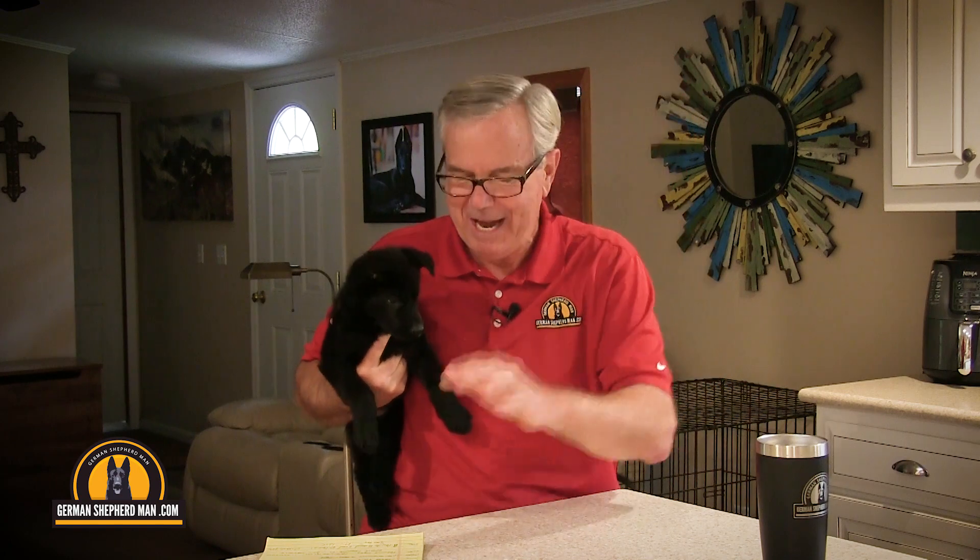Sweet baby — she wants to lick me in the mouth! Anyway, in my puppy training system we go into detail about everything puppy, especially about feeding, different types of food, and different ways to feed. Get my puppy training system — it'll help you a lot and save you a lot of money and time.